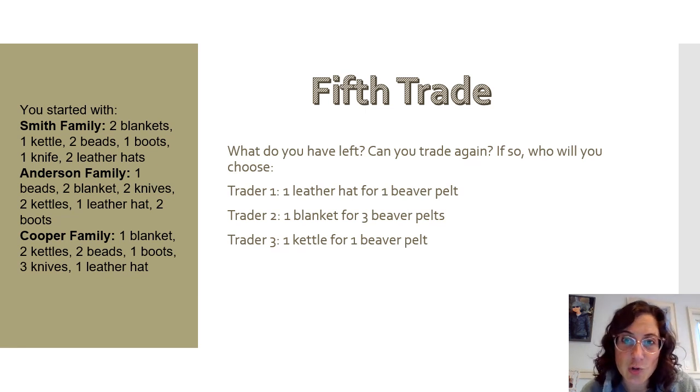Now you are on your fifth trade. Look and see what you have left — can you trade again? One trader wants a leather hat and will give you one beaver pelt. One trader wants a blanket and will give you three beaver pelts. One trader wants a kettle and will give you one beaver pelt.